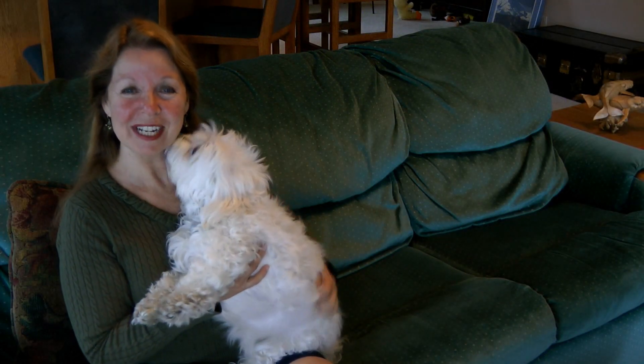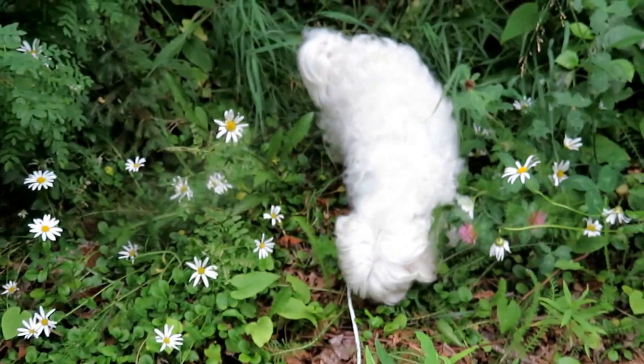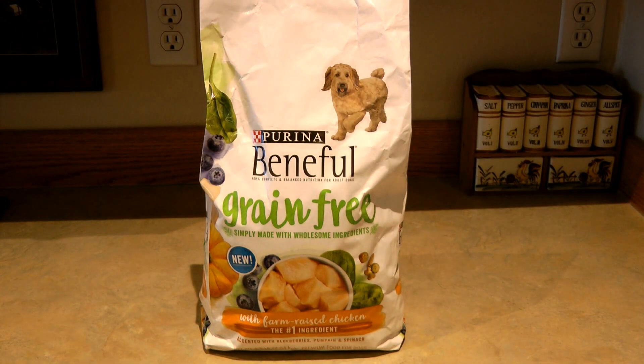Alaska Sammy's having a very good morning — he had a fun walk, got a little bit brushed, and now he's ready to try a brand new food for breakfast. I recently bought him a bag of Beneful dog food. I thought the chicken with pumpkin, spinach, and blueberries sounded good, and I thought the commercial was adorable.